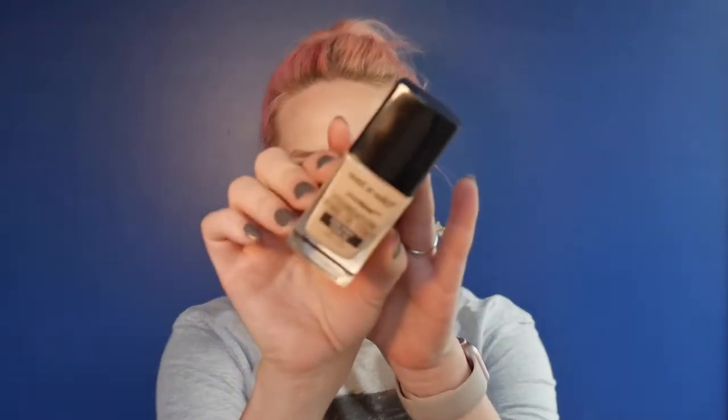Another foundation — this is from Wet and Wild. It's the Photo Focus Foundation. I've bought this about four times. I have it in the shade nude ivory, a light neutral shade. It's so affordable — literally five dollars — and it looks so good on the skin. You can build it up or wear a nice sheer coverage, and it just looks great. I will repurchase this as long as it agrees with my skin and it's available.